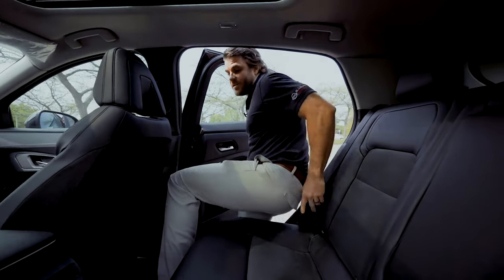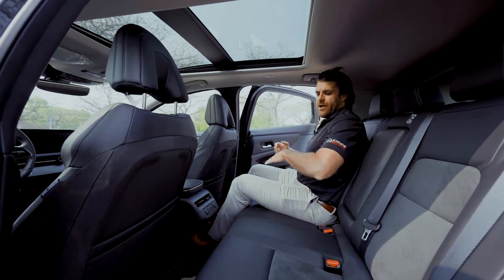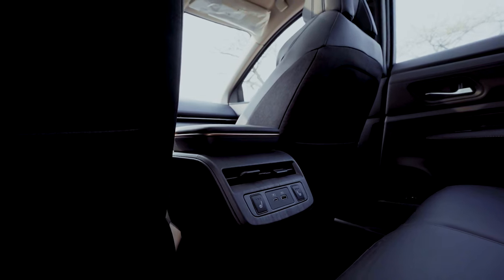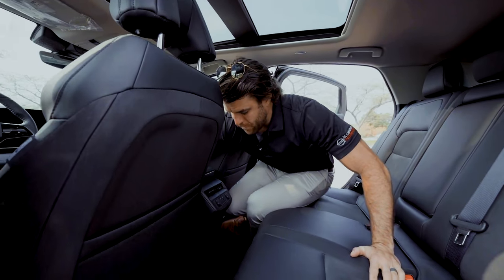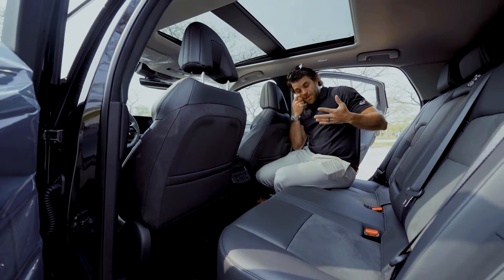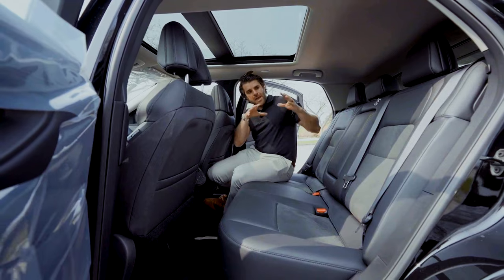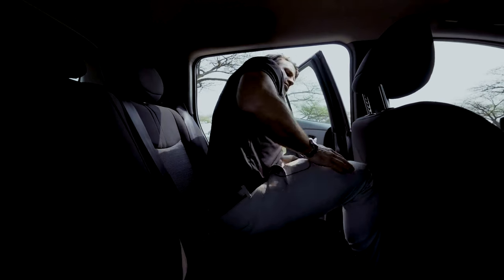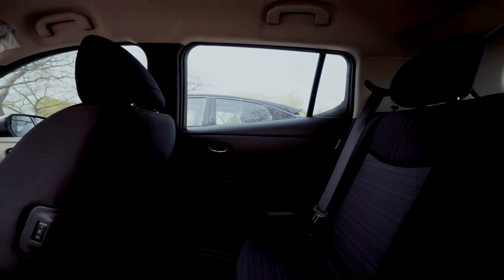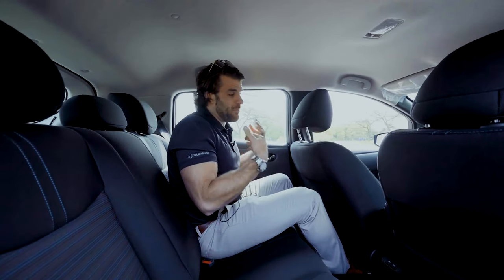The back seat difference is significant, especially if you have kids. The Aria has much more space with a flat floor — no hump — and the center console slides forward with the touch of a button to accommodate three passengers. In the LEAF there's much less space, and there's a large center hump because the battery sits underneath, reducing legroom. Three people in the back of the LEAF is not going to be comfortable.